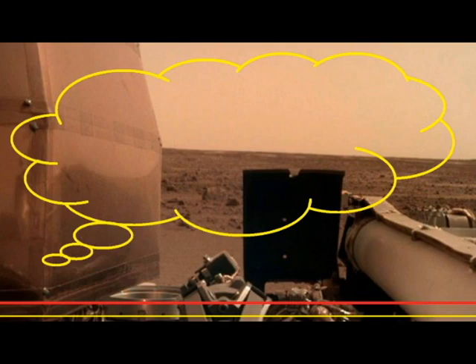NASA's Mars InSight lander touched down on the Martian surface Monday and wasted no time in getting the first breathtakingly clear picture back to Earth. 'There's a quiet beauty here — looking forward to exploring my new home,' NASA tweeted late Monday with the hashtag Mars landing.